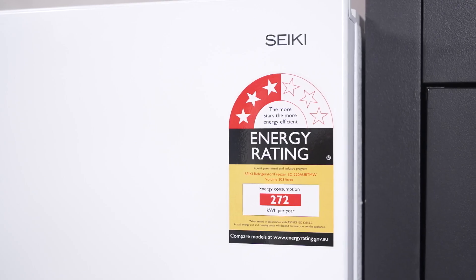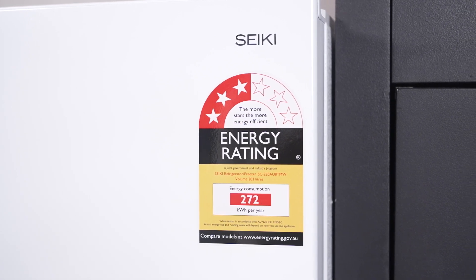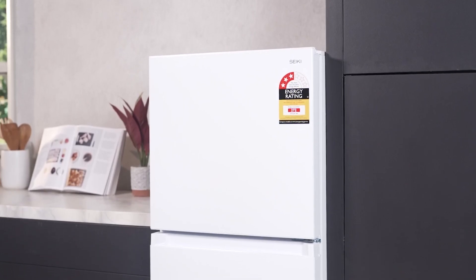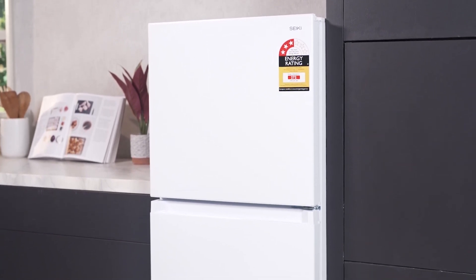With the Seiki Top Mount Fridge, you're not just storing food — you're ensuring freshness and flavour while elevating your kitchen's look and functionality. It's the ultimate cool companion for any modern household.